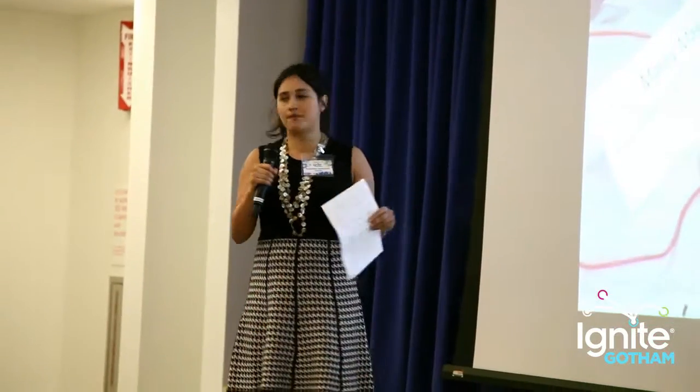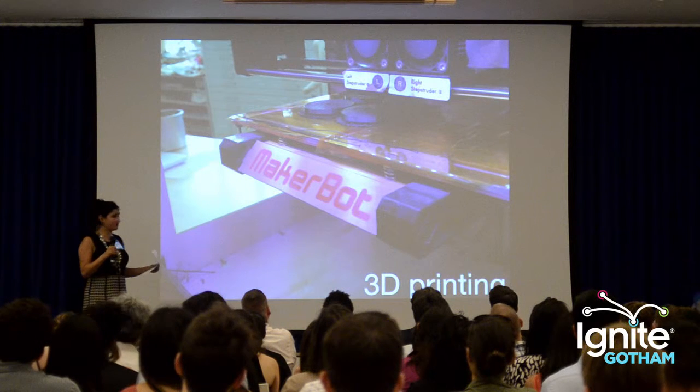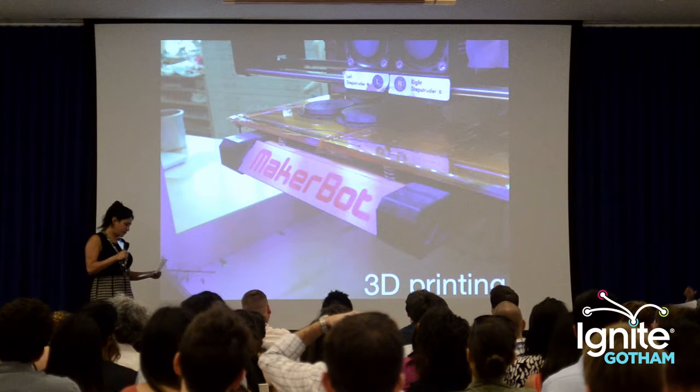I've done a lot of education stuff on the side. I did Model UN when I was in high school and college. And now I found this cool thing that I can teach to people that is actually relevant in the present — and it's 3D printing.